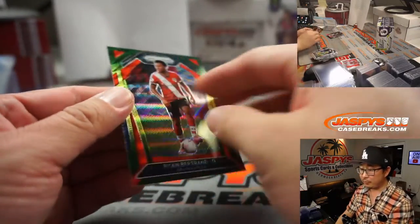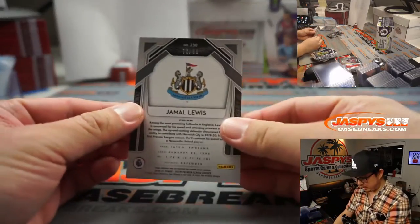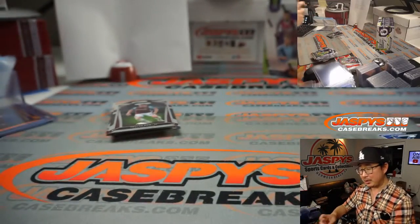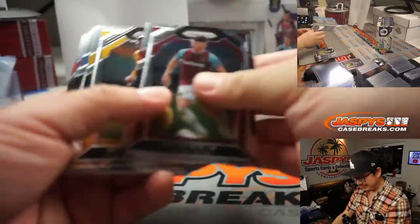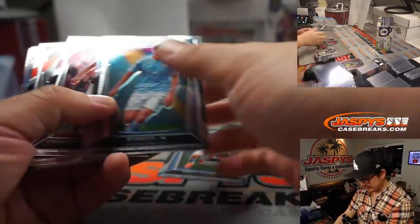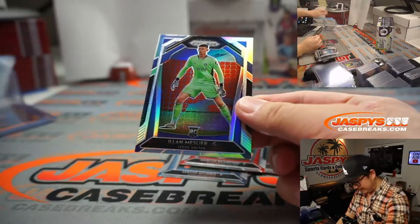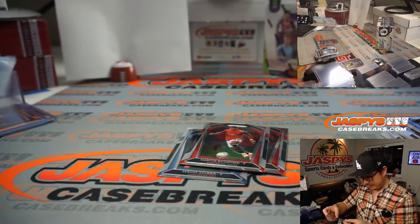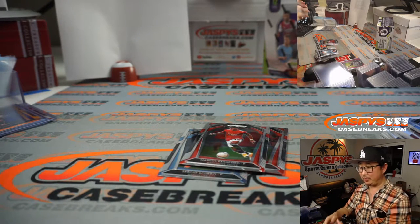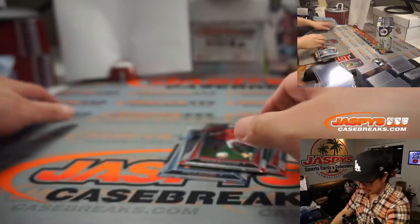There's Ryan Bertrand for Southampton. There's Jamal Lewis, 79 out of 99. There's Sergio Aguero, Mohamed Salah, Marcus Rashford. And we've got Elan Meslier — or Meslier — for Leeds, but it's a rookie silver. So basically you hold on to this, Robert Runkle, who has the Leeds-Crystal Palace combo — put it in a drawer, see what happens.